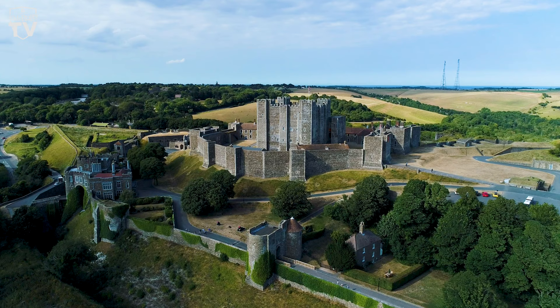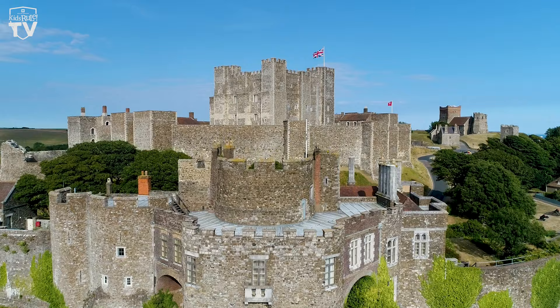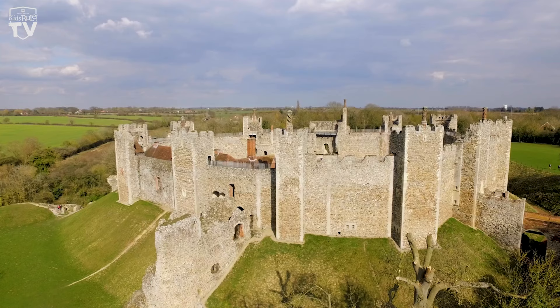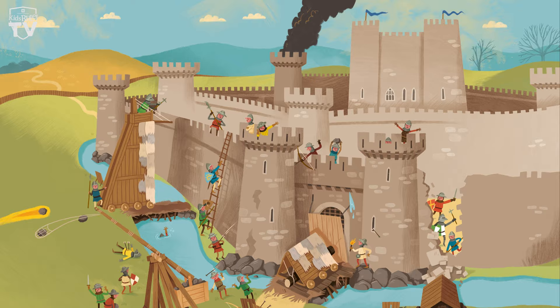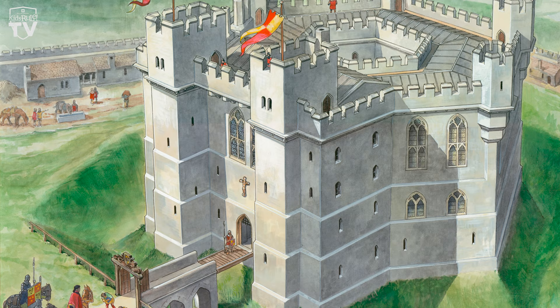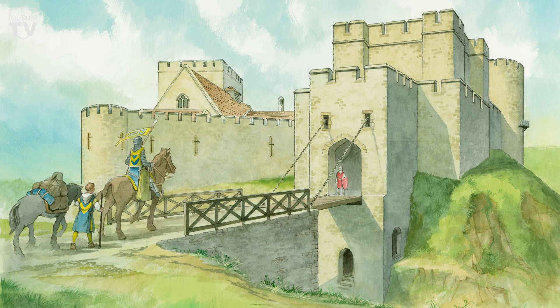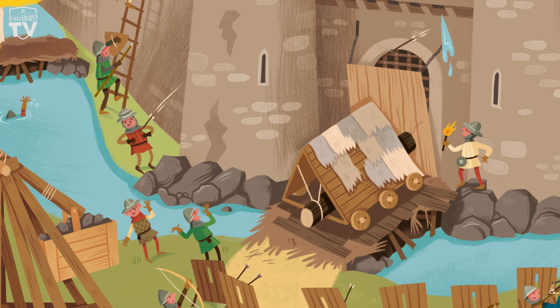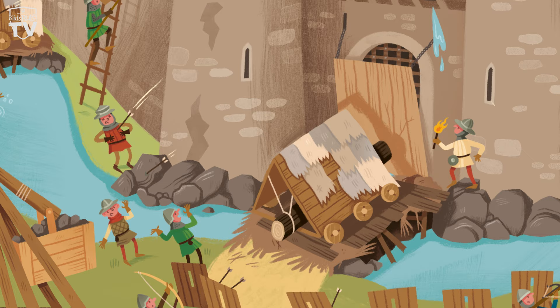I certainly can. The first thing you'd notice with one of our bigger castles is they've got lots of lines of defence. You'd have not just one wall around the outside, but a second castle wall, making it a lot harder for attackers to get in. And for some of them, around outside that wall, you'd also get a large ditch, which might even be filled with water — then we'd call it a moat — and you wouldn't be able to get across without a boat. The drawbridge is a bridge that flips up and down. During peacetime it's down and everyone can walk in and out, but during times of emergency they pull on the ropes or chains and the drawbridge comes up to a vertical position so you simply cannot get across the ditch or moat.